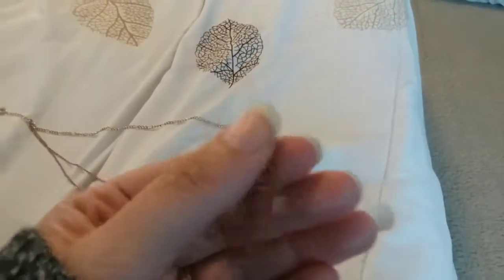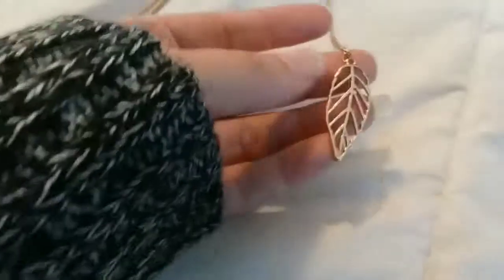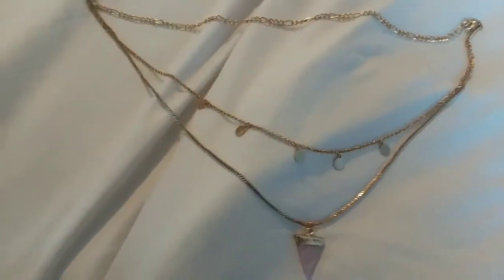This first piece is a necklace — this is the one I'm still debating on whether or not I want to keep, because it's just really cute and simple. It's this leaf necklace; it's not super long but not super short either. I actually really like this one. It was $19.99.